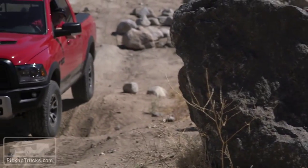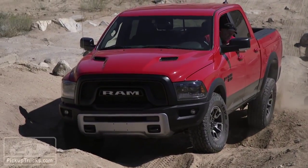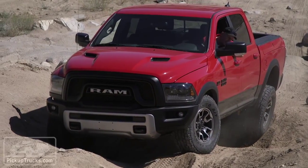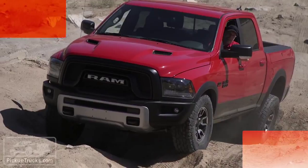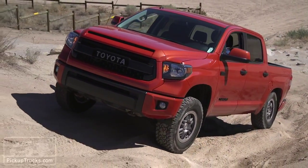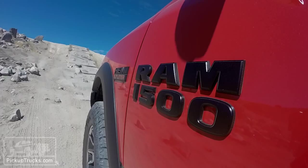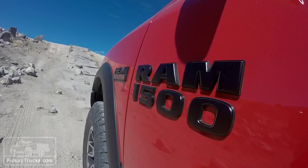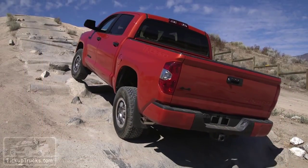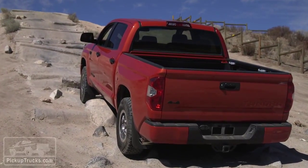Although the Ram Rebel had a better crawl ratio — calculated by multiplying the first gear ratio times the axle ring-and-pinion ratio times the transfer case low-range ratio — the Tundra TRD Pro tried to make up that numerical difference with a smarter, more sensitive throttle feel. Where the Ram Rebel had an impressive 48.7-to-1 crawl ratio, the Tundra TRD Pro could only deliver a 37.808-to-1 number.